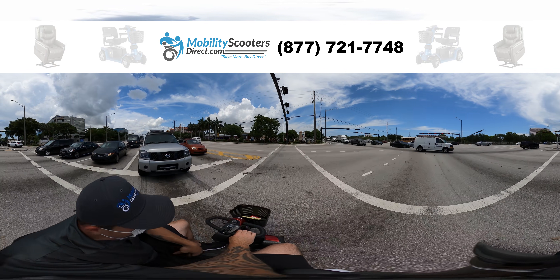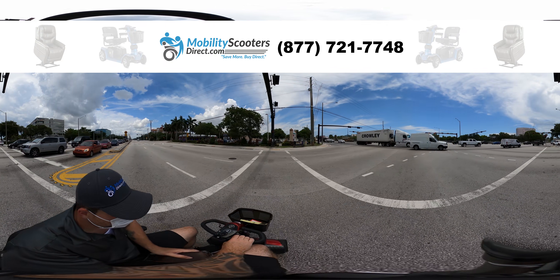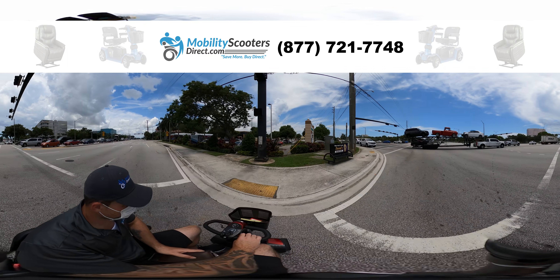So once you get across, you can feel a bit safer about moving on down the road, and just like that you've crossed the road safely.